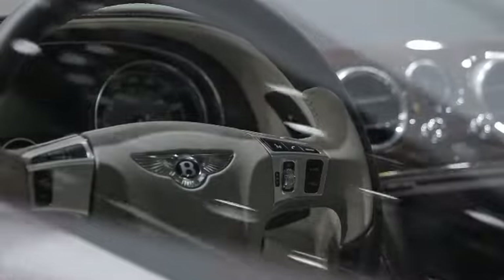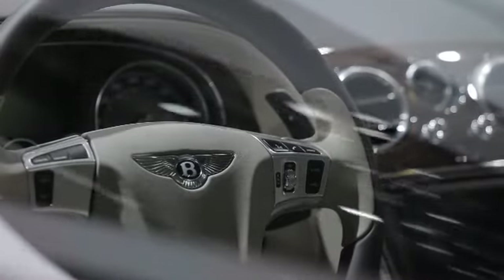I think it's important to update the classic rather than radically change it. The Bentley style expresses a lot of confidence. You can actually see that the car is very potent, but it's very relaxed in itself.